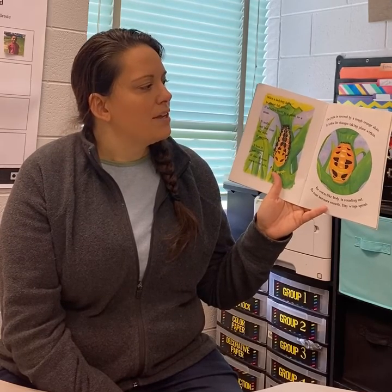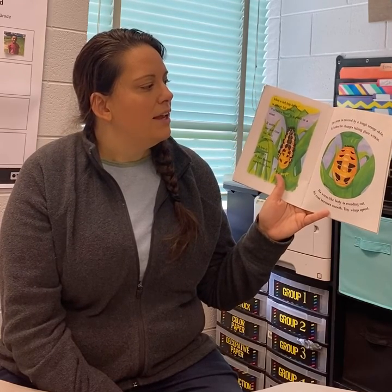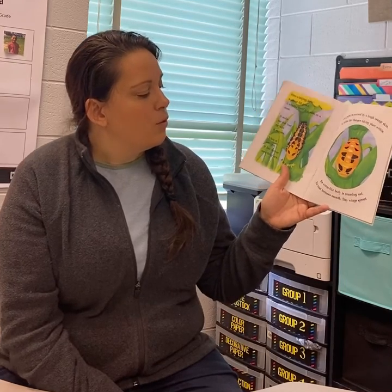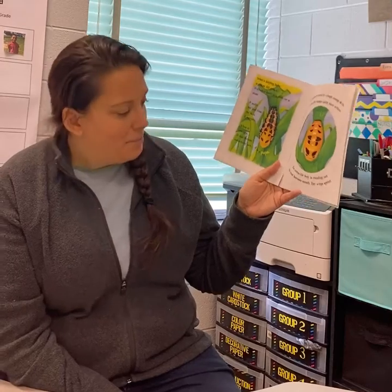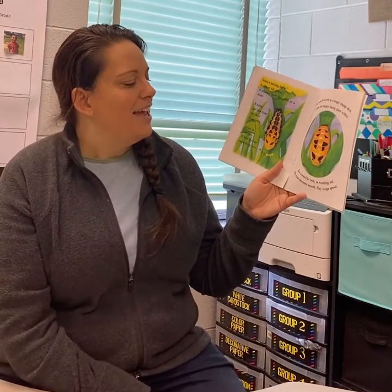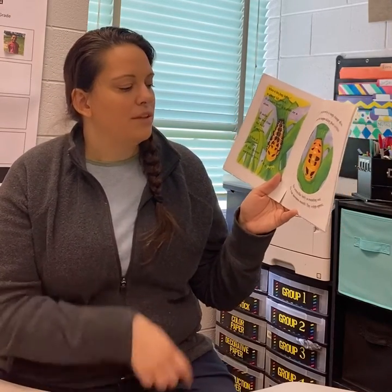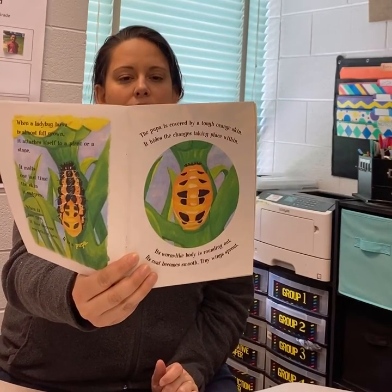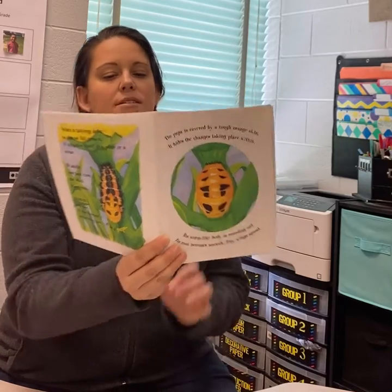The pupa is covered by a tough orange skin. It hides the changes taking place within. Its worm-like body is rounding out. Its coat becomes smooth. Tiny wings sprout. This would be similar to the chrysalis stage.